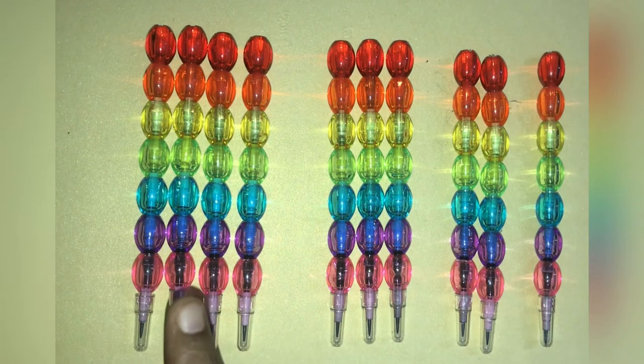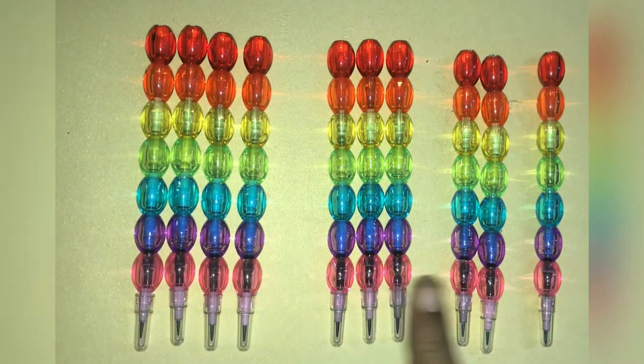So our puzzle is solved, and now the order of the pencils is 4, 3, 2, 1.